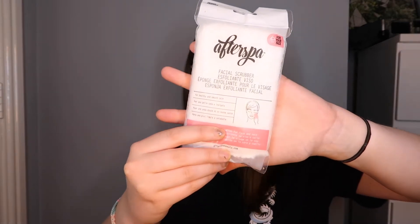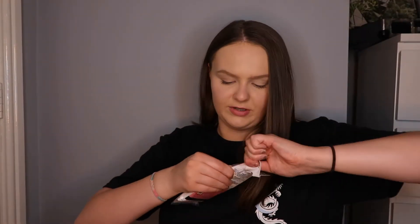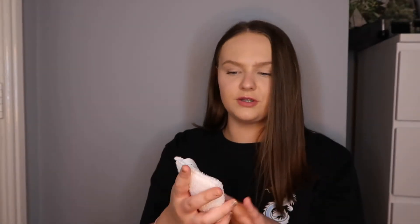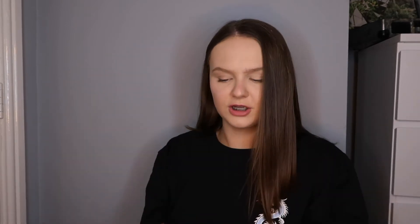Another thing is a facial scrubber - travel friendly for your face. It's by AfterSpa. I'm sure this will be really nice and it's actually quite good because I wouldn't want to take my full cleanser on holiday - it's like a little sponge. I will be using this tonight. It's got a little hanging-up thing which is quite cute. It feels nice - it doesn't feel too hard on your skin.